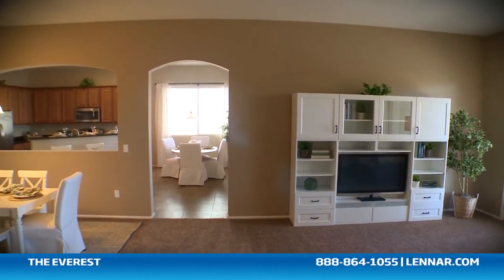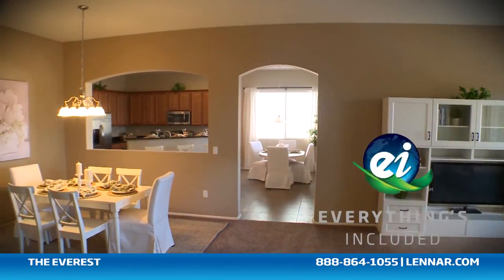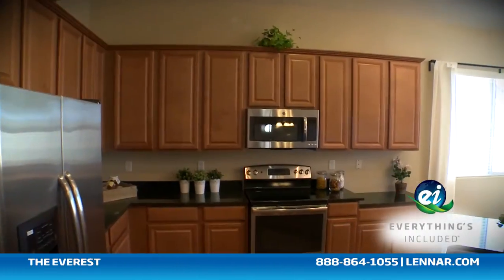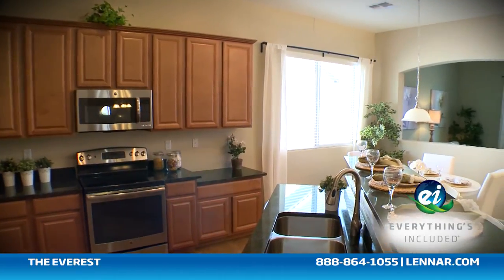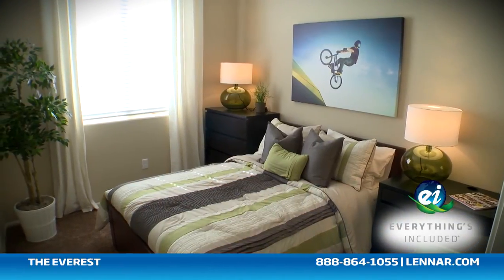Because Lennar is the one and only home builder to offer everything's included homes, the Everest also includes all of the green features, smart technology, and luxury designer upgrades that you've come to expect from Lennar.